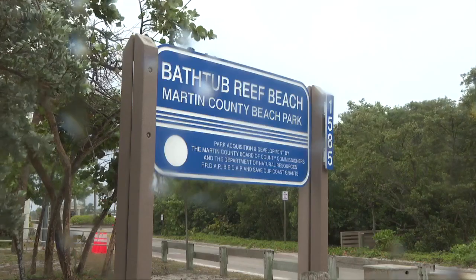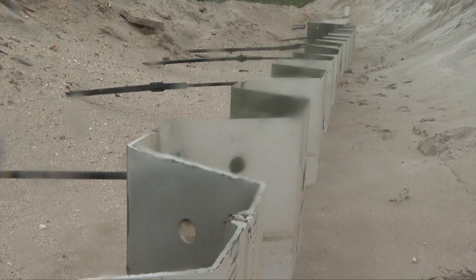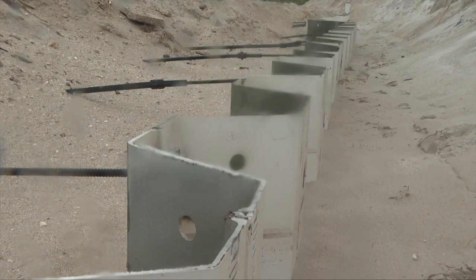Here in Martin County, it's not a beach renourishment project — more of a coastal resilience project that's taking shape. Work has started at Bathtub Beach along MacArthur Boulevard to build a protective seawall in the dune, armoring to protect the infrastructure in place as erosion does happen.